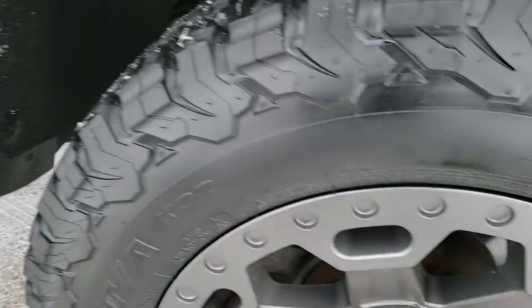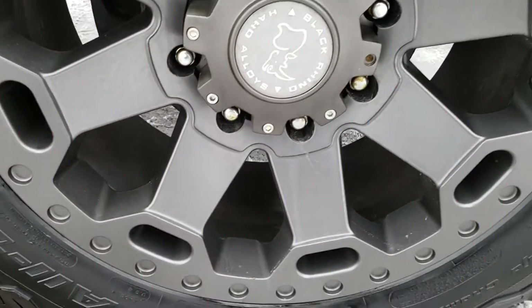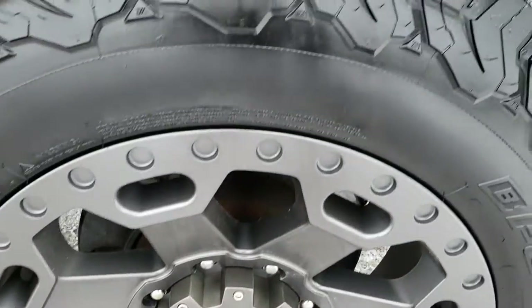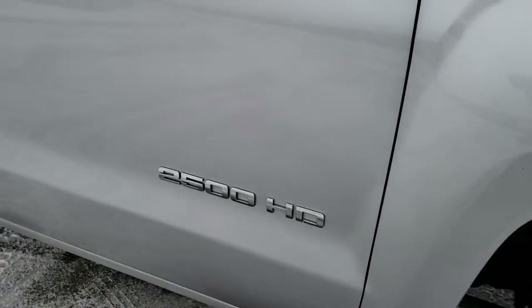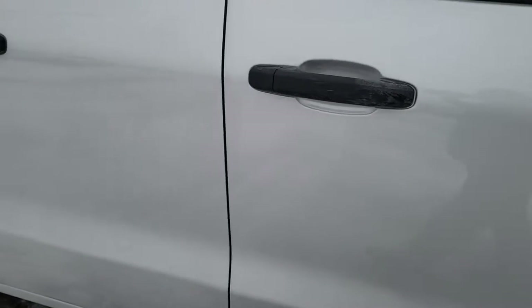The passenger side fender has no dents or dings, and the passenger side rim has no scuffs or scrapes. These are really good looking rims, and as you go down this side of the truck you can see just how clean the body is — how reflective and mirror-like that paint is.